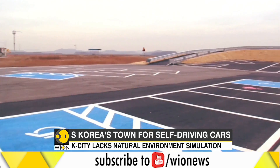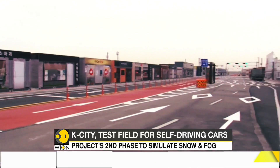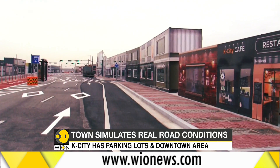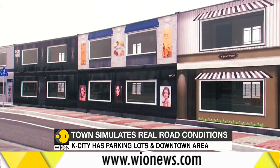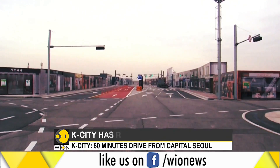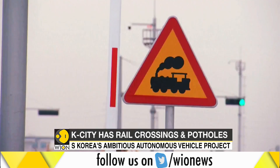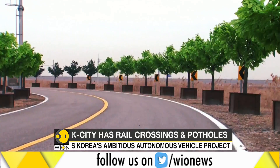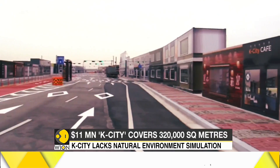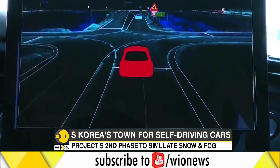Spread over 320,000 square meters, the test field has a simulated community, parking lot, a downtown area and an expressway. Built at a cost of more than $11 million, K-City provides 35 kinds of road test facilities, including railway crossings, trees and even potholes. South Korea aims to dominate autonomous vehicle technology through the project.